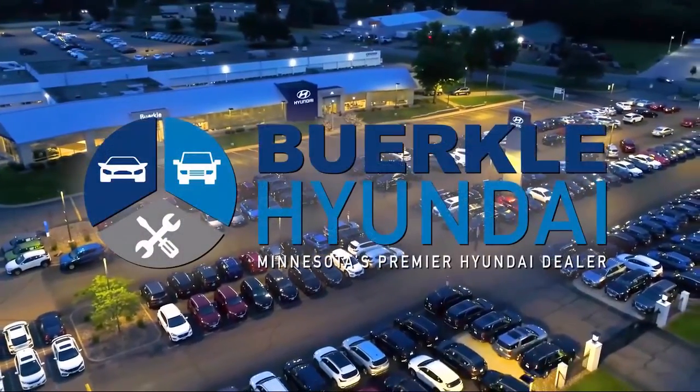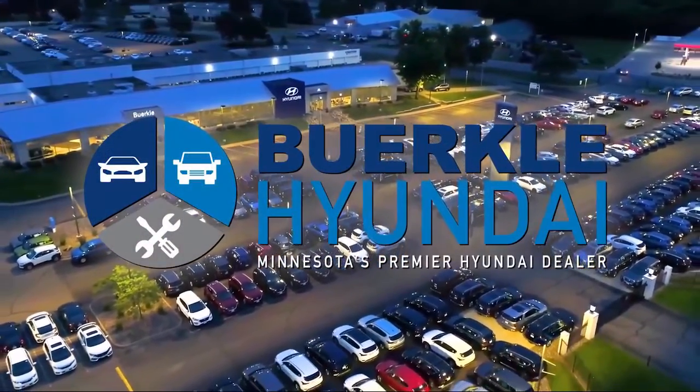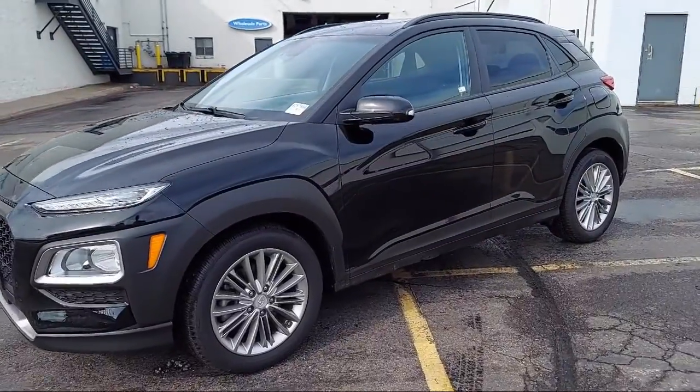Welcome to Buerkle Hyundai, Minnesota's premier Hyundai dealer, and here's a look at another one of our great vehicles from our inventory.